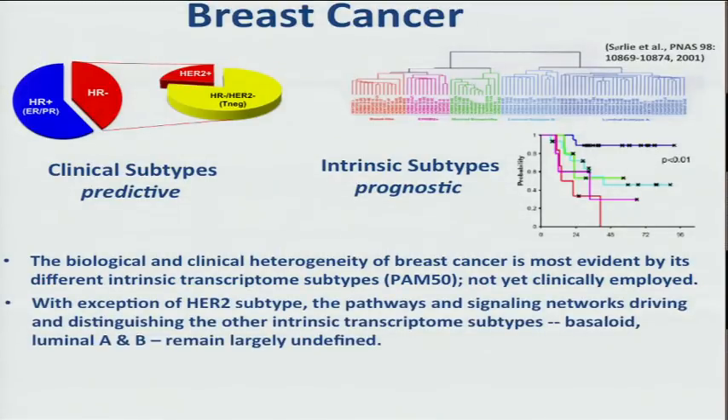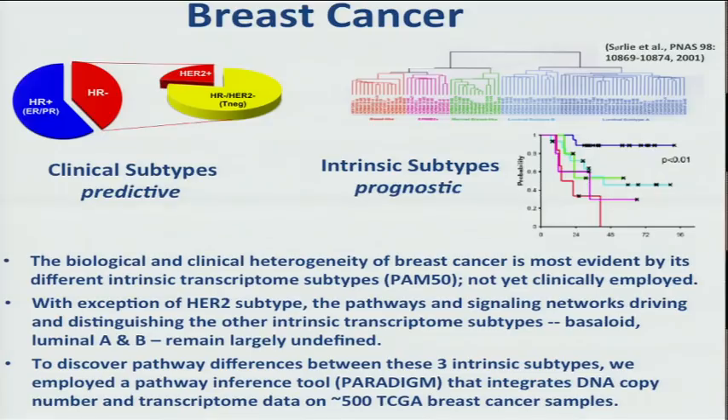With the exception of the HER2 subtype, however, the pathways and signaling properties driving the other three major subtypes — the basaloid, luminal A and B — are really still unknown. Of course, we know luminal A and B have estrogen receptor, but we don't know why the outcome is so very different between those two. So we wanted to search for pathway differences that might be able to discriminate between these three intrinsic subtypes.